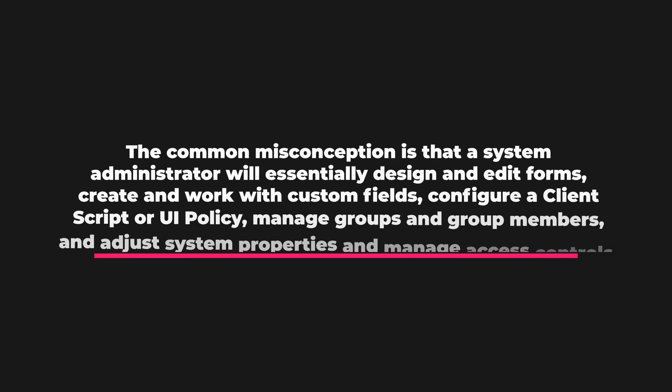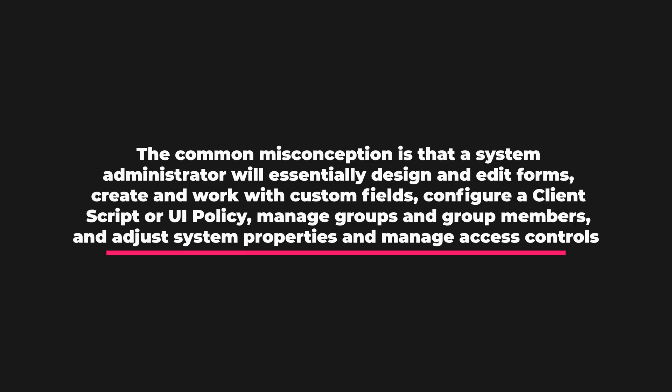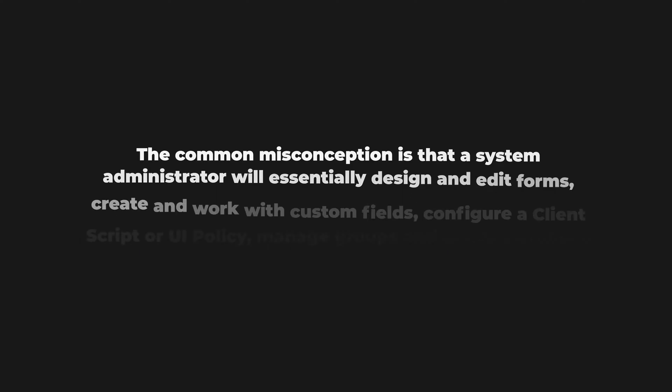Organizations, recruiters, and the ecosystem at large have a different opinion of what a ServiceNow system administrator does day to day. The common misconception is that a system administrator will essentially design and edit forms, create and work with custom fields, maybe configure a client script or UI policy here and there, manage groups and group members, and possibly adjust system properties and manage access controls. And that's about it.